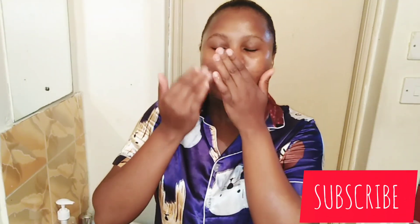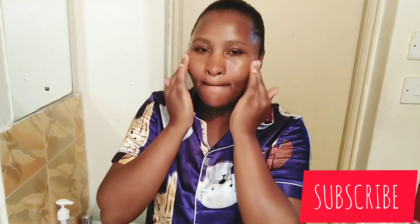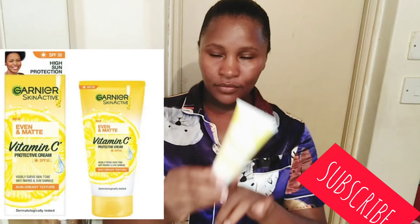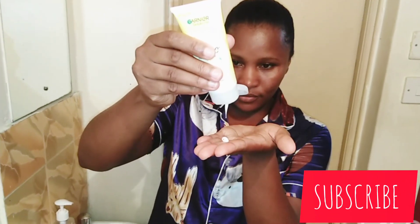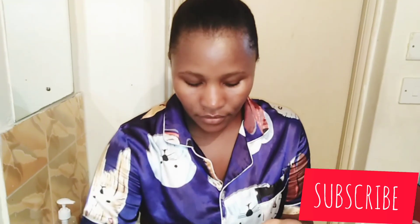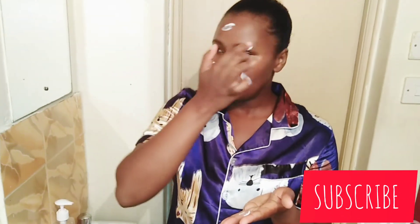After the Garnier Vitamin C serum, I'm going to apply the Garnier Protective Cream, also Even and Matte. It protects against the sun because it has SPF 30. I apply it by massaging it into my skin — I usually massage my face a lot. It's a very nice product because it both protects and moisturizes, keeping your skin moisturized very well.